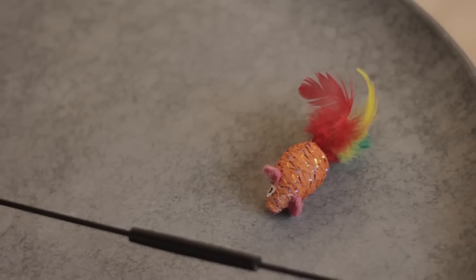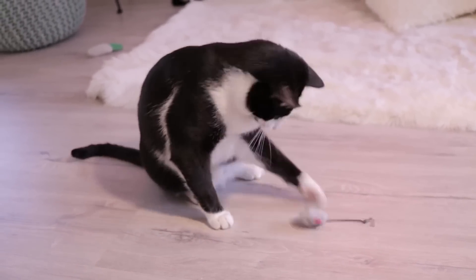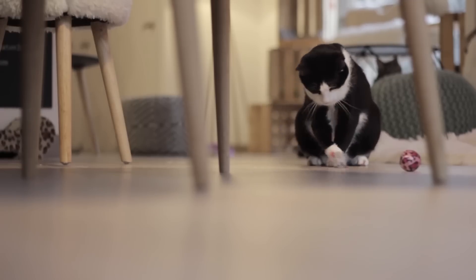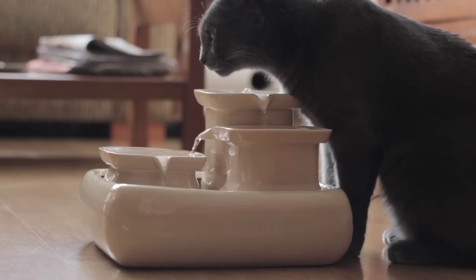Are you considering adopting a cat but aren't sure what you need to prepare? There are necessities for a cat's basic sustenance, but there are also accessories which can enrich a feline's life and improve their well-being. This is why AnimalWise brings you the 10 best accessories for cats, as well as showing you their benefits to your kitty.